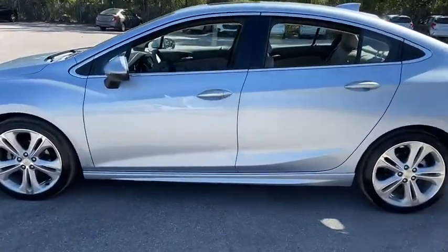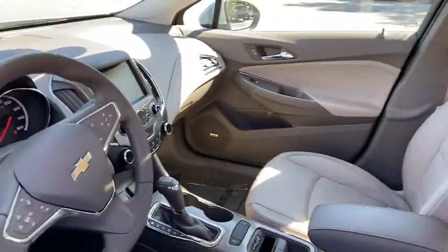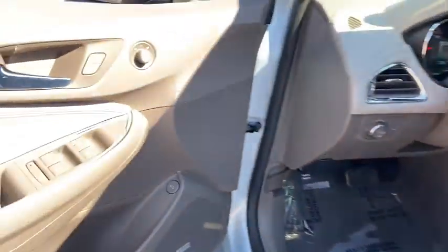Bose sound system, traction control, dual airbags, leather-wrapped steering wheel, power steering, aluminum wheels, four-wheel disc brakes, fog lights, compass.